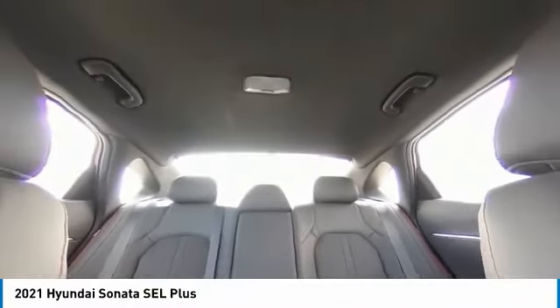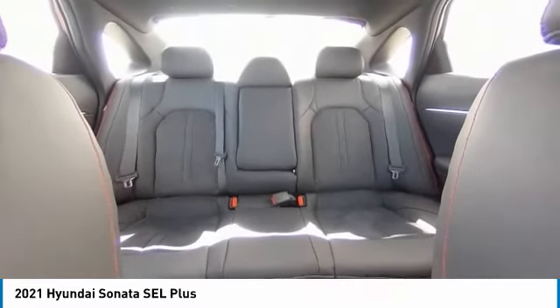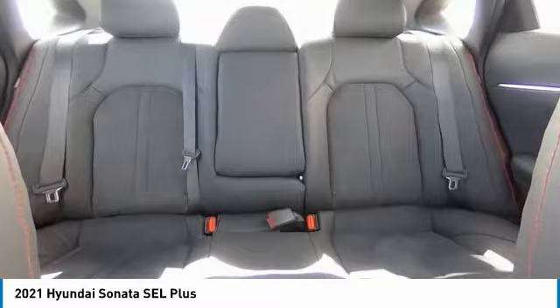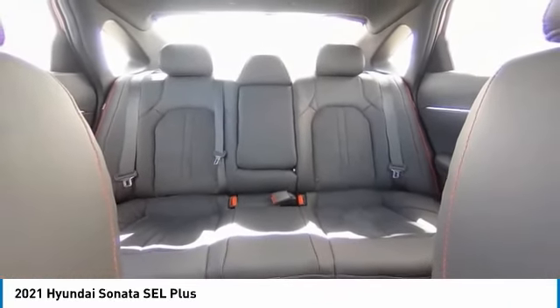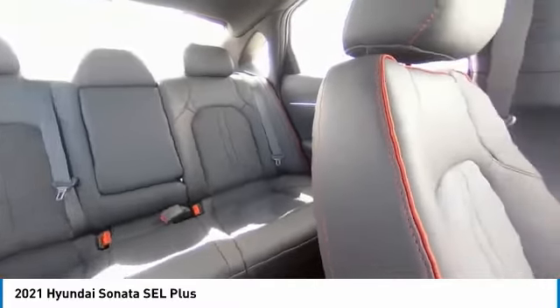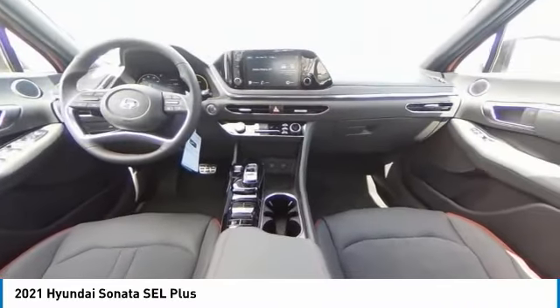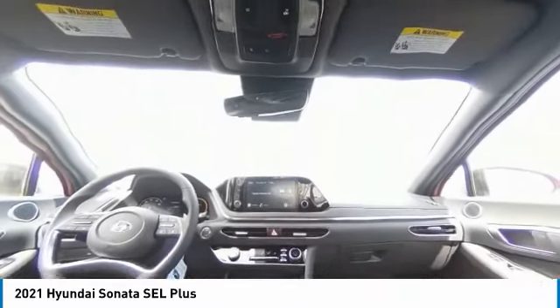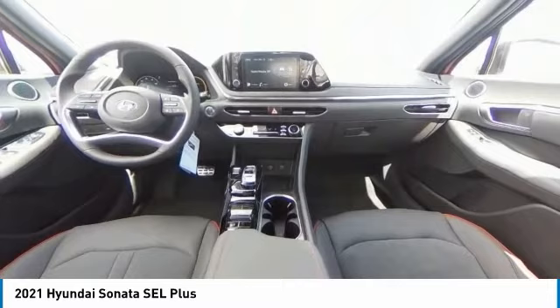This beauty is sure to make you the talk of the neighborhood, so call or drop in for a test drive today. See you luego! Thank you.